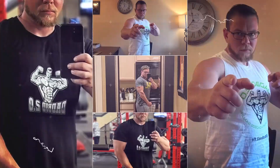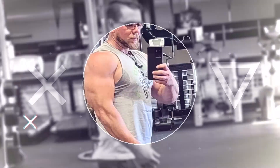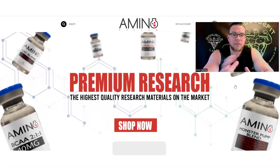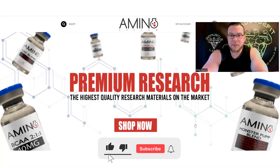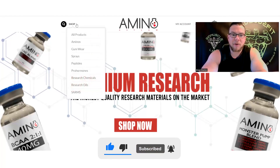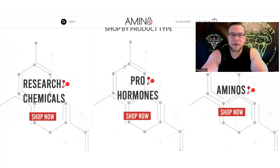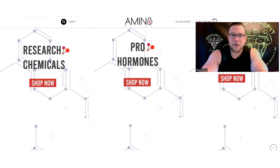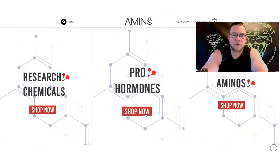You can see here on the screen we have Amino Asylum's homepage. You can go to the drop-down and go over all the different products, or you can scroll down and see there's a different category for each. I wanted to show you guys real quick — they have some pro hormones, so let's go in there and check those out.